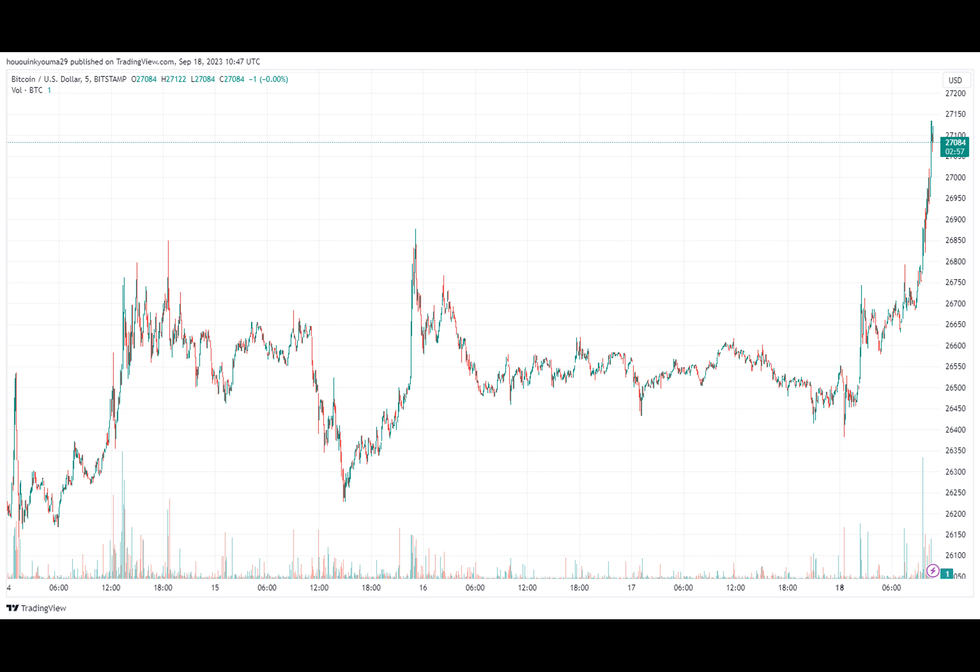The short-term holders here refer to investors who have been holding their coins for less than 155 days. As is visible in the graph, whenever the Bitcoin SOPR for these investors has entered inside the profit zone, the price has experienced some uptrend — much like the metric's value for the overall market. The same SOPR has also been inside the red zone recently, with these holders in fact registering more losses than the rest of the sector.